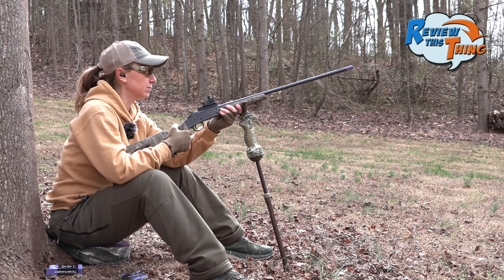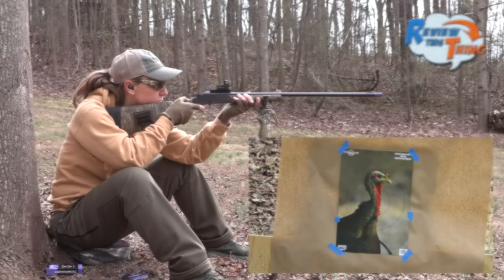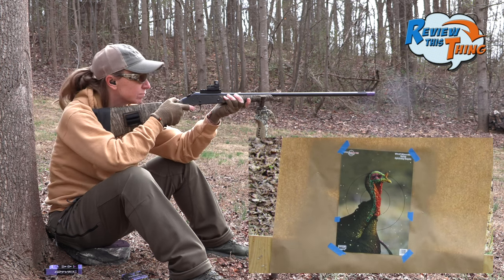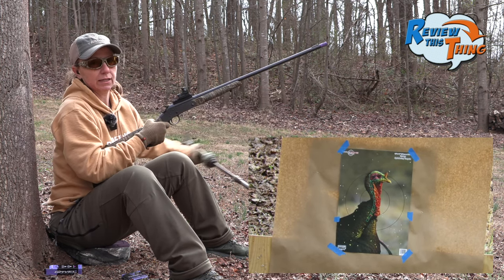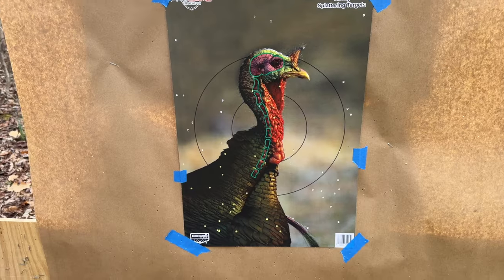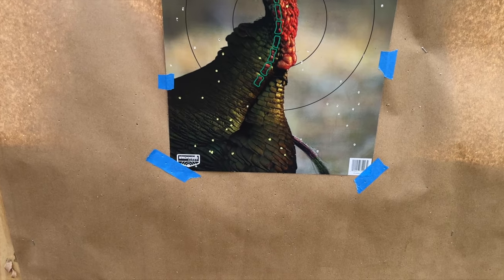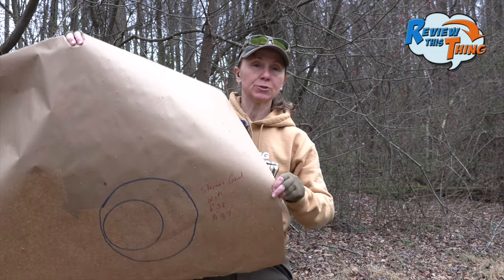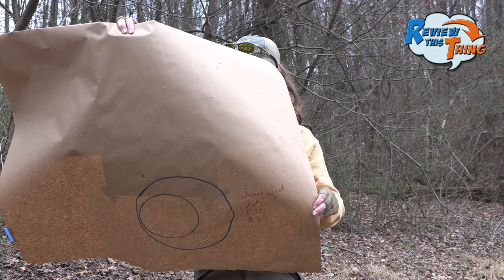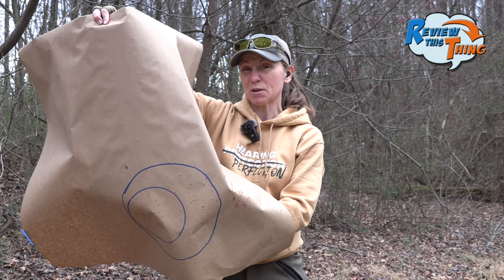Switched out to the Gavel Choke — going to aim at the same place, see how she does. Pretty low again, and this 60-yard thing was just for fun. You have to aim pretty high if you're going to shoot at a turkey at that range. But the Gavel did a better job of keeping everything more compact: 38 in the 6-inch and 87 — almost 100 — in a 10-inch circle at 60 yards. I think that's pretty impressive.